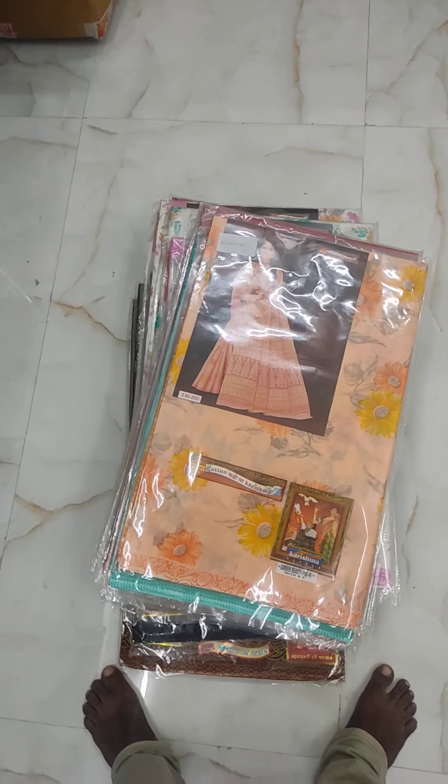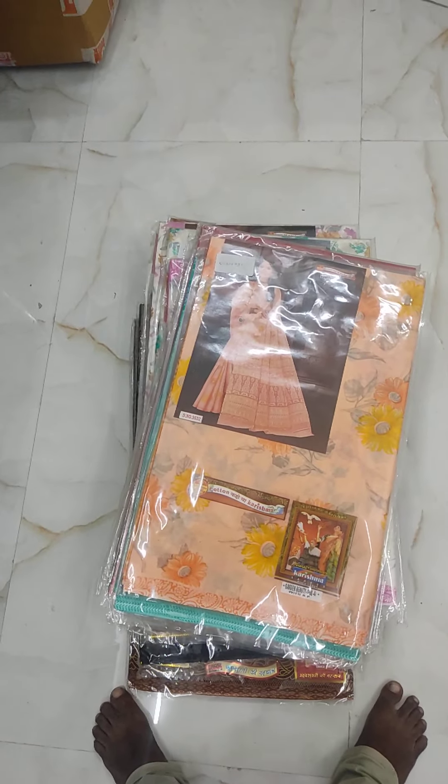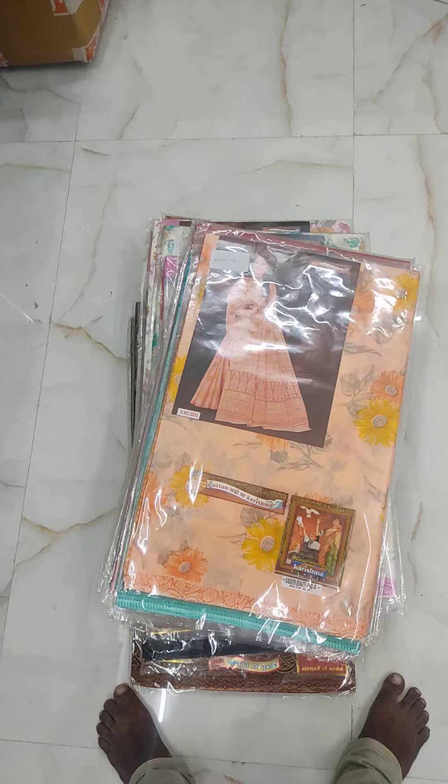Welcome to Karisma Cotton Series. In our Karisma Cotton Series, we will see the most available collections.